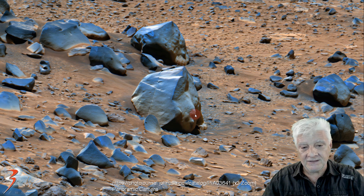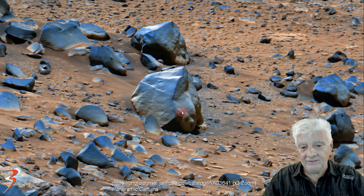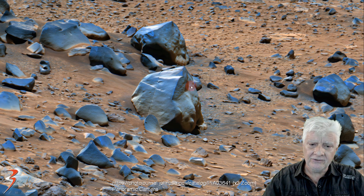Check out the two eye sockets, what appears to be a nose, and then the mouth. And then placed symmetrically on each side of the head, we've got two strange looking parts. Could this be part of a statue or a carving?